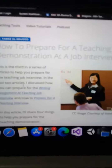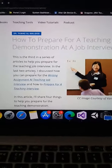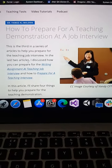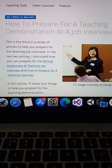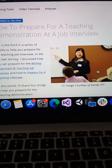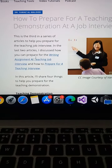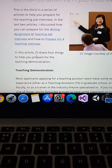How to prepare for a demo — a teaching demonstration for a teaching job interview. This is the third in a series of articles to help you prepare for the teaching job interview. In the last two articles, I discussed how you can prepare for the writing assignment at a teaching job.